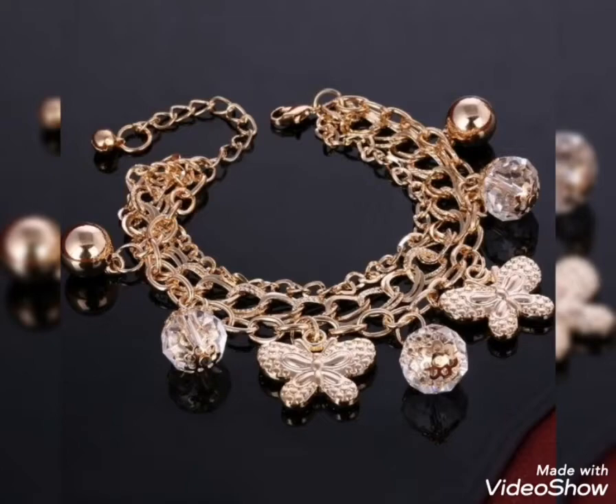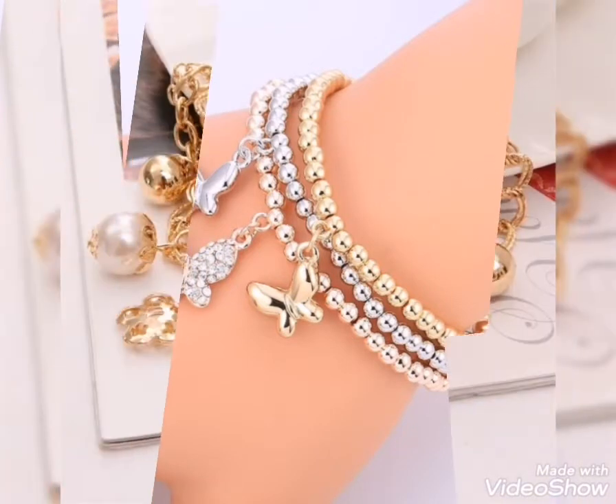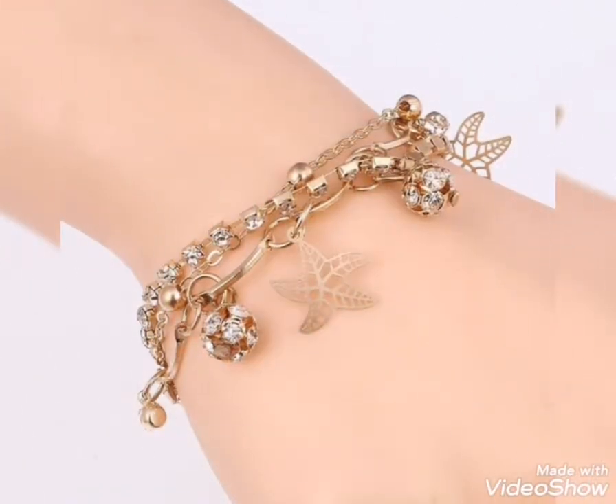This is a heavy gold bracelet in 3 layers. You can see silver, gold, butterfly, pearl balls, flower, triple chain, and double chain designs. Hopefully you can wear a heavy style gold bracelet.